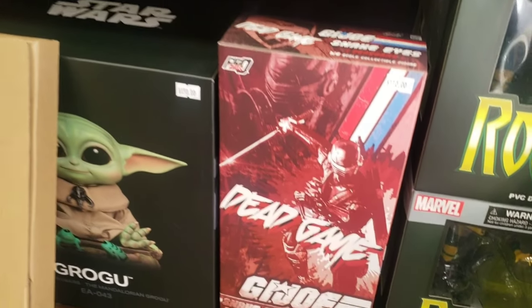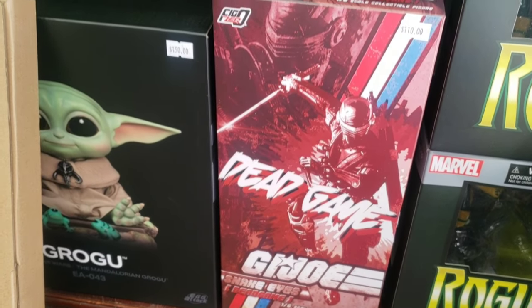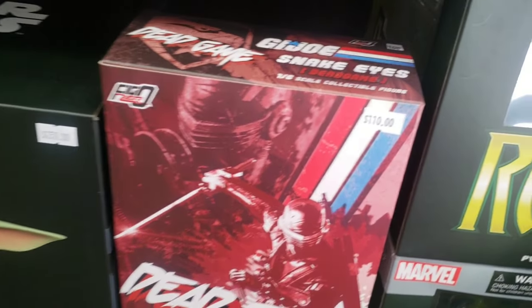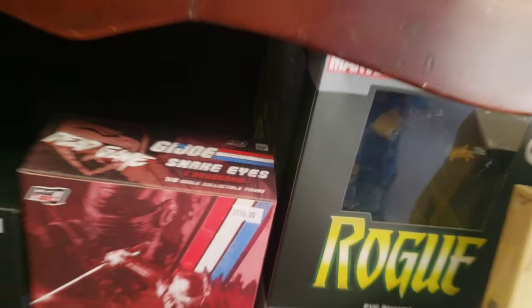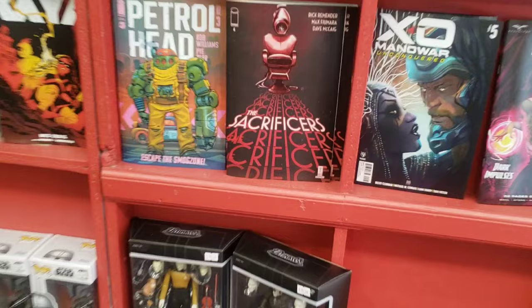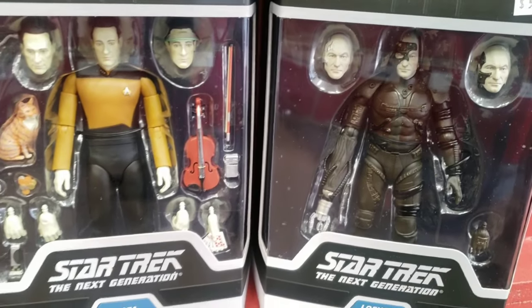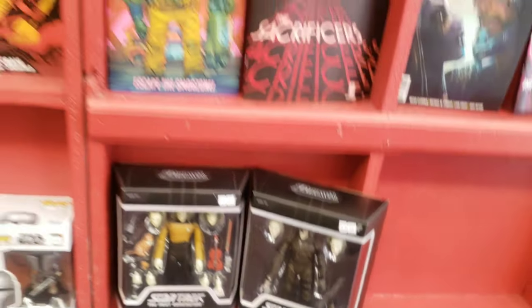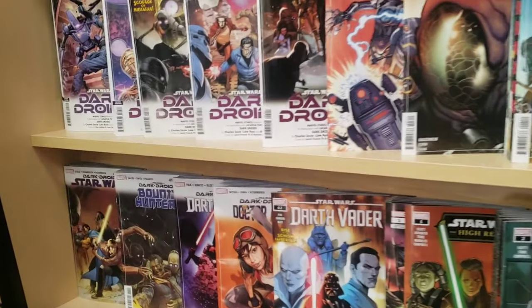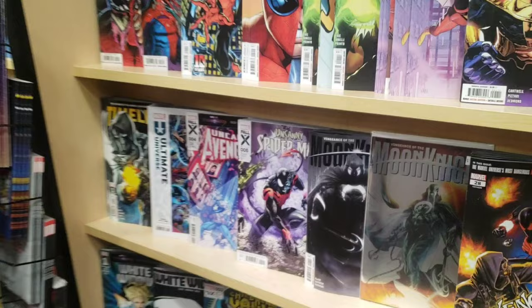Lord Jaga. Fig Zero — let me get the 1:6 scale Snake Eyes. Is that much? Dana and Locutus. Naturally they have comic books and stuff.